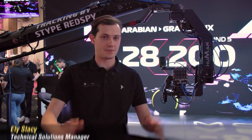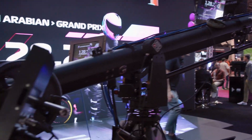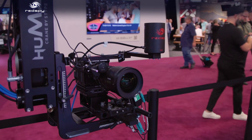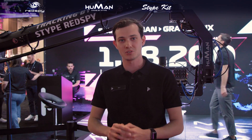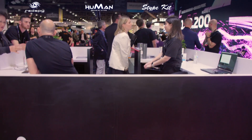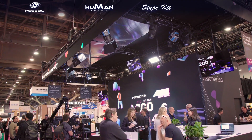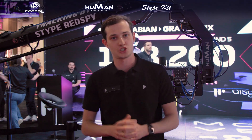First off, we have a full XR stage with a multi-camera workflow. We have the RED Komodo right here — all of this is being powered by Stipe. We have both the Stipe Red Spy 3.0 as well as the Human Crane. Between these two systems, we're getting really great camera tracking data, the Human Crane allowing us to easily give demos throughout the show as we're moving it around, automatically following the talent on the stage. It's been super cool.